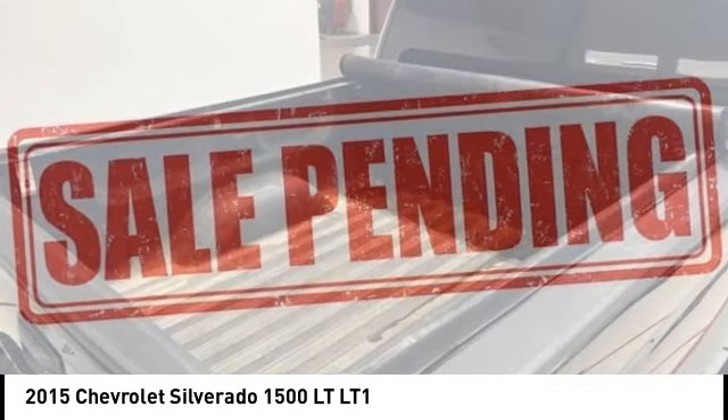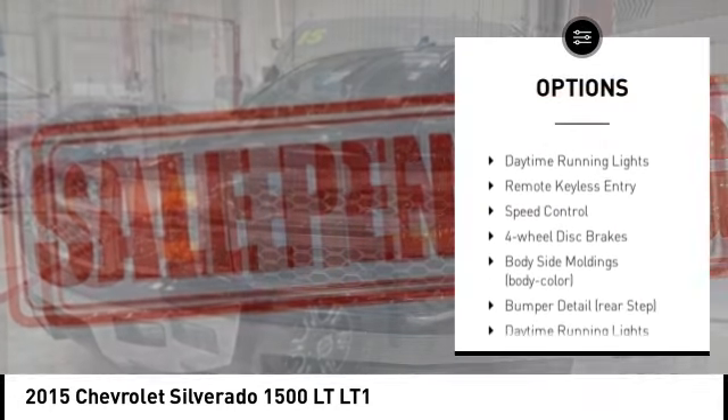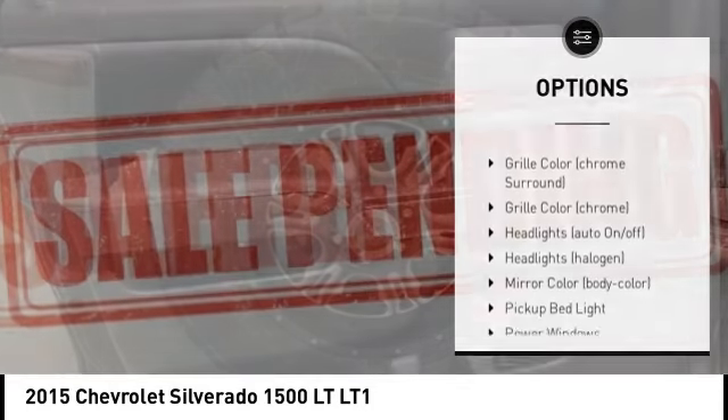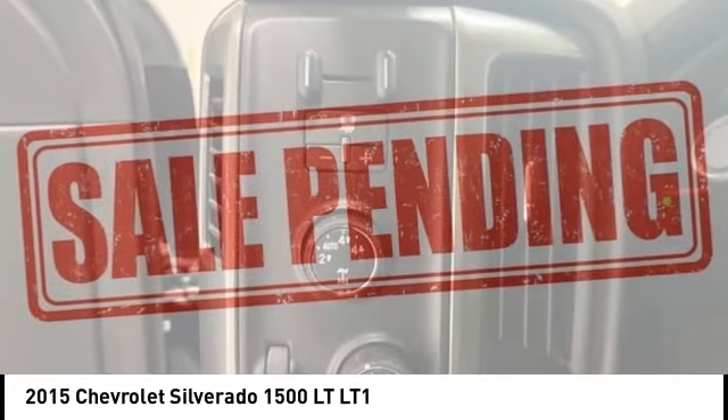Here are some of this vehicle's great options: rear step bumper, alloy wheels, brake assist, stability control, tire pressure monitoring system, roll stability control, daytime running lights, remote keyless entry, speed control, and four-wheel disc brakes.